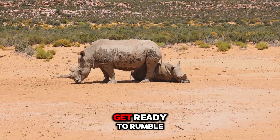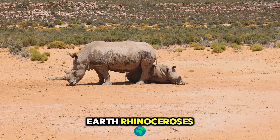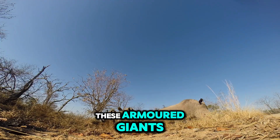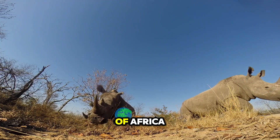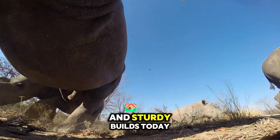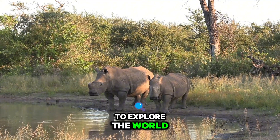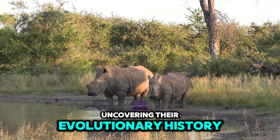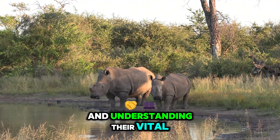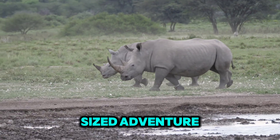Hey there, fact hunters. Get ready to rumble with some of the most powerful and unique creatures on Earth — rhinoceroses. These armored giants roam the savannas and forests of Africa and Asia, commanding attention with their impressive horns and sturdy builds. Today, we'll journey across continents to explore the world of rhinos, uncovering their evolutionary history and understanding their vital role in the ecosystem. Get ready for a rhino-sized adventure.